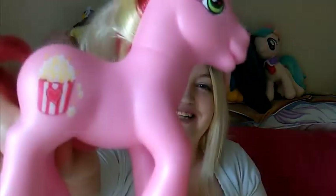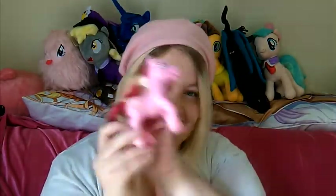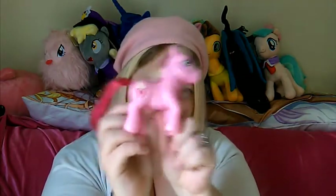Now I love the cutie mark on this one — this is Butter Pop. I think she's a cinema pony. I really like it because I love popcorn and cinema, so it's really cool that she has a little cinema bucket of popcorn as her cutie mark. I feel like that would be my cutie mark too.